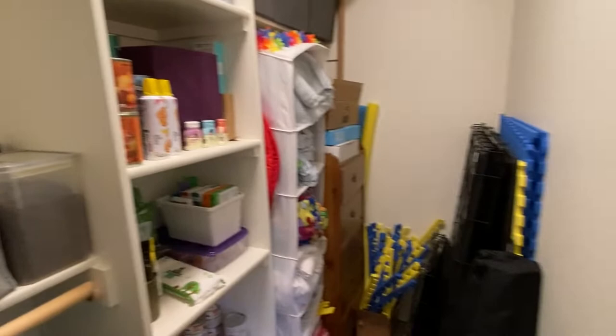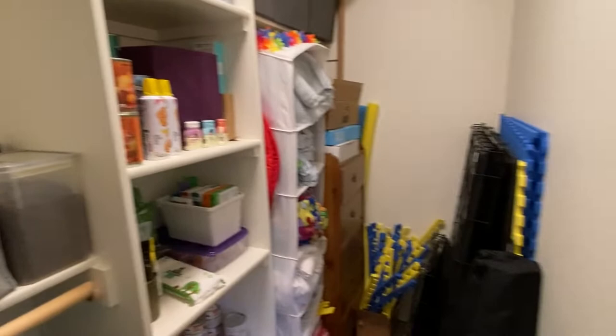Now let's go to the very exciting place — exciting if you are a dog nerd — the closet, which is huge! One of my favorite, favorite parts of having a training room is being able to put all of my dog gear in here.